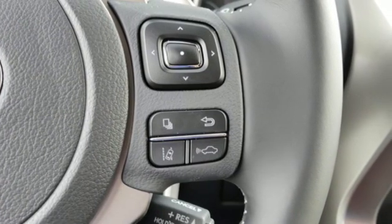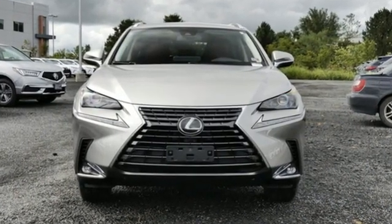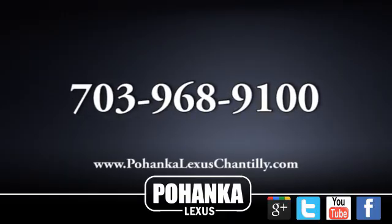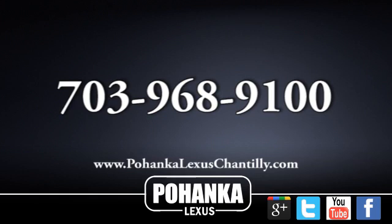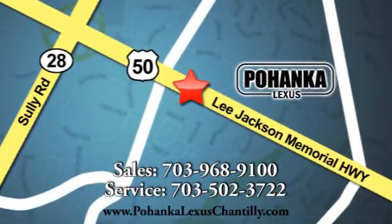Live a lifestyle that leaves a lasting impression in this Lexus. See it for yourself when you take it for a test drive. Call us now for more information on this vehicle or visit today. We're conveniently located at 13909 Lee Jackson Memorial Highway in Chantilly.